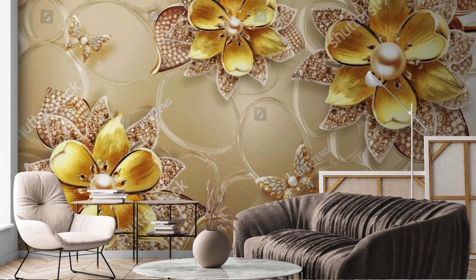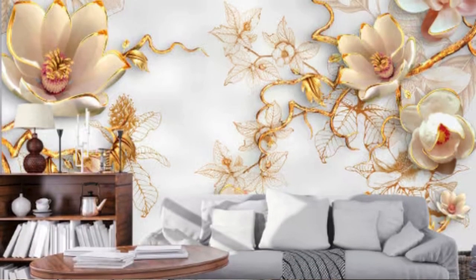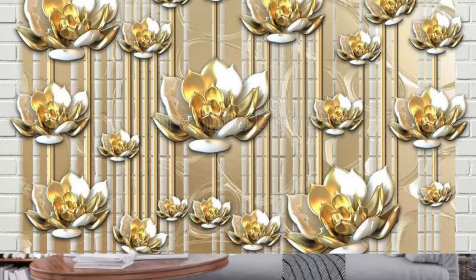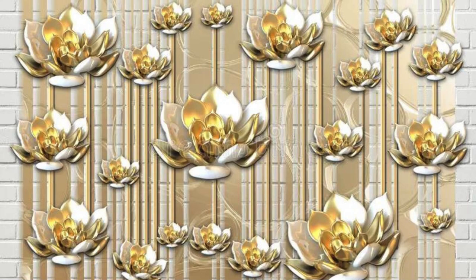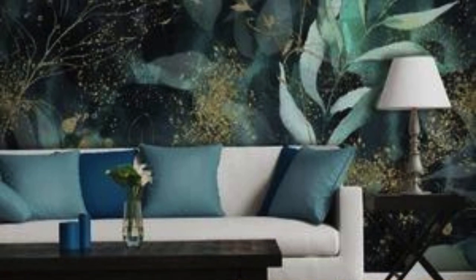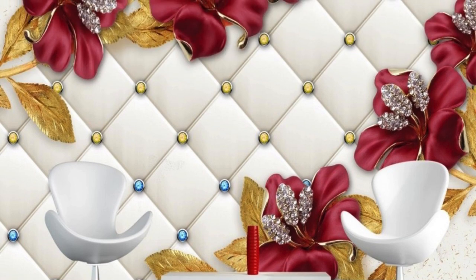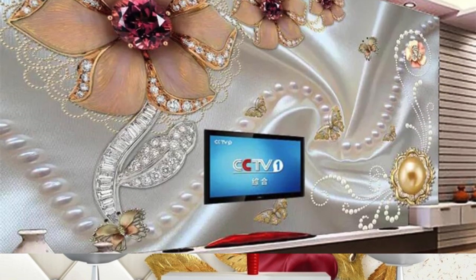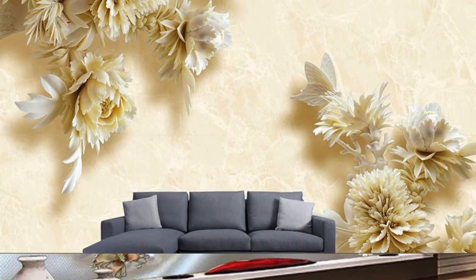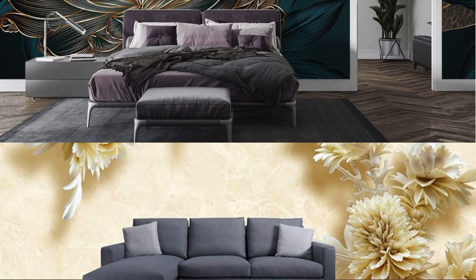Embracing the trend of metallic wallpaper allows individuals to infuse a touch of opulence into their living spaces, creating an atmosphere that is both contemporary and timeless. The allure of metallic wallpaper extends beyond its aesthetic appeal, as it serves as a versatile design element. Geometric patterns with metallic finishes can add a sense of order and modernity, while floral or damask designs with metallic accents can infuse a touch of vintage elegance. The reflective nature also plays a crucial role in amplifying natural or artificial light sources, contributing to a brighter and more dynamic ambience.